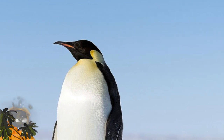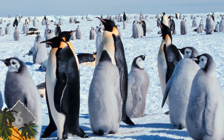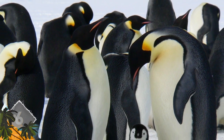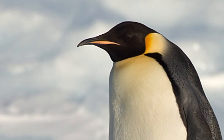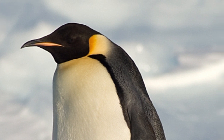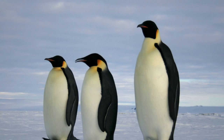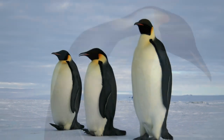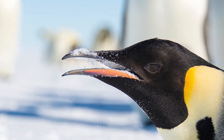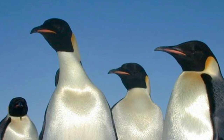Emperor penguins stand the tallest of all penguin species, so you might imagine that a colony of some 9,000 of those big birds would be difficult to miss. But in fact, this large colony was unknown to researchers until 2009. That's when scientists studying satellite images of Antarctica noticed the penguins' trails of droppings. After four years of searching, those trails led researchers to Antarctica's Princess Ragnald Coast, where they finally located the penguins in 2012. Until their arrival, the birds had never before encountered humans, and were said to be far more curious of their visitors than they were scared.